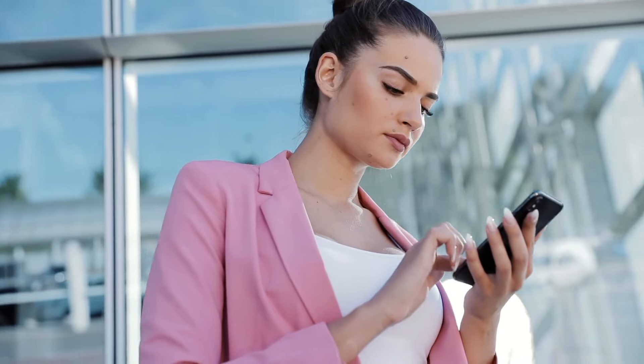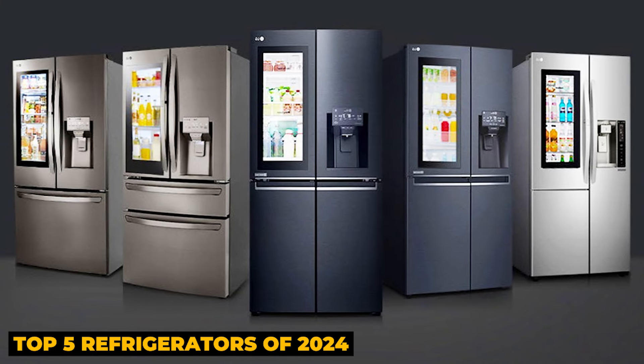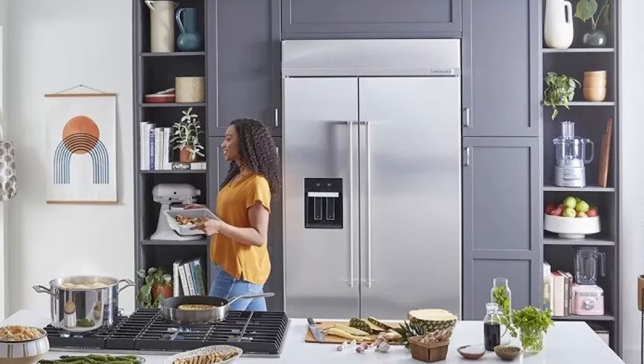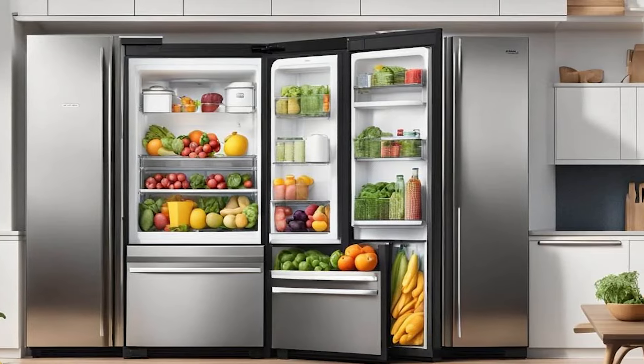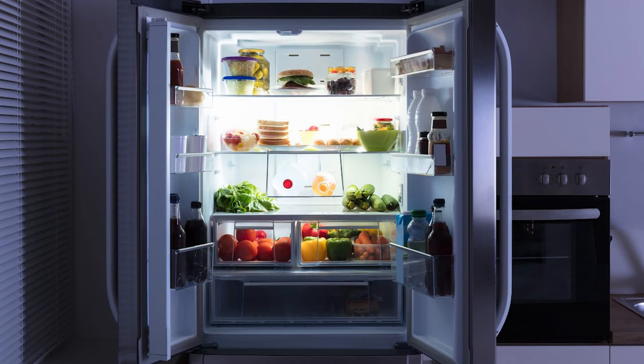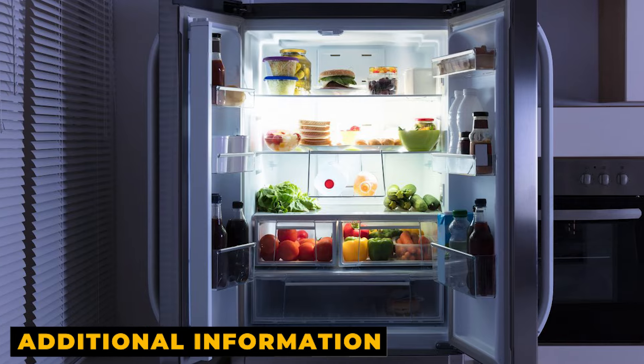Hello everyone, in this video we'll discuss the top 5 refrigerators of 2024. I've developed a list of choices based on in-depth investigation and testing that will satisfy the requirements of various customer kinds. So you're covered regardless of the price, performance, or intended usage. I've given links to the product descriptions below, which are updated with the greatest prices if you want additional information. Please leave a like, a comment, and a subscribe. Let's get going now.